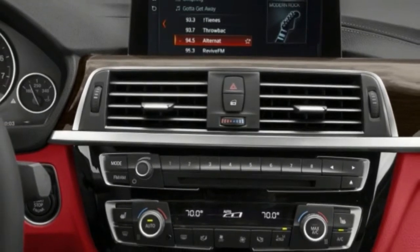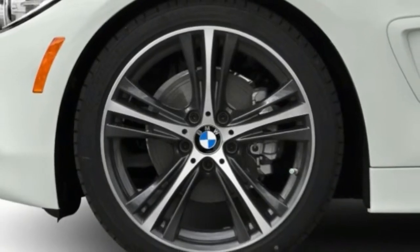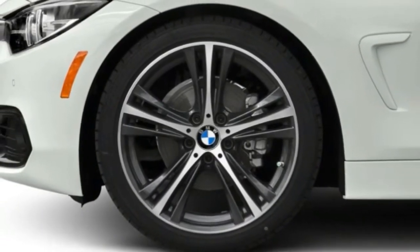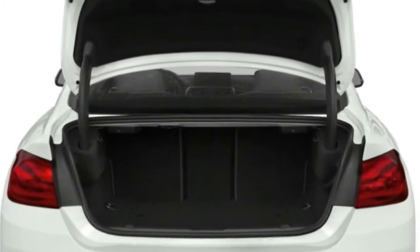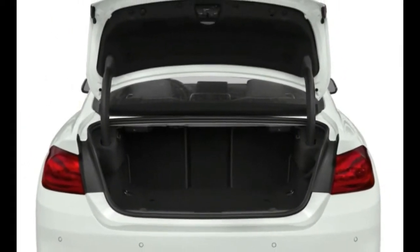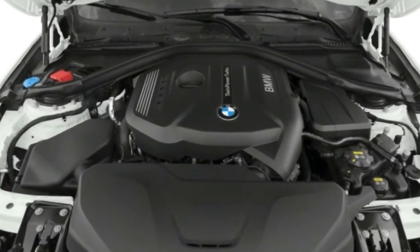Standard safety features include 8 airbags (6 with convertible), 4-wheel anti-lock disc brakes with adaptive brake lights, traction and stability control, active anti-whiplash head restraints, and BMW Assist eCall which includes emergency request and automatic collision notification.